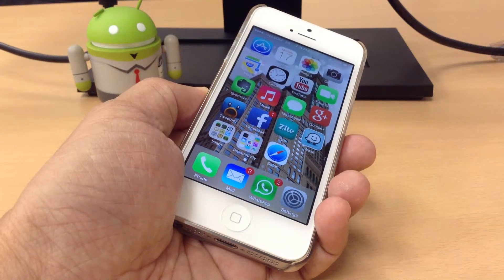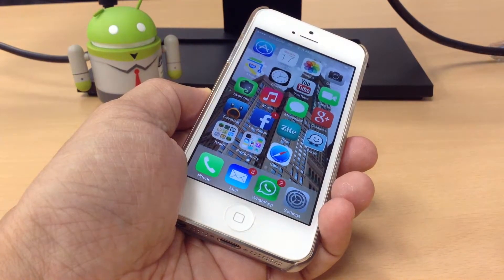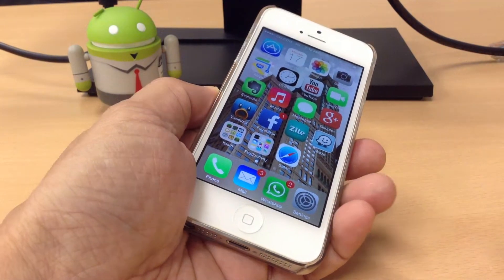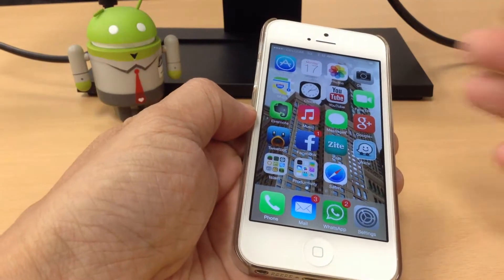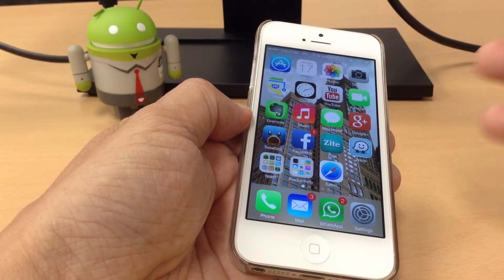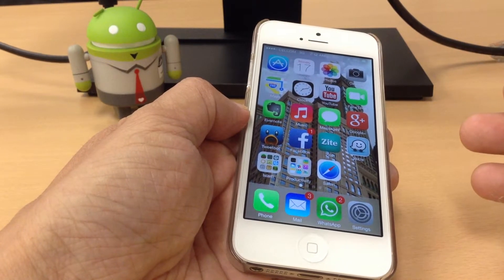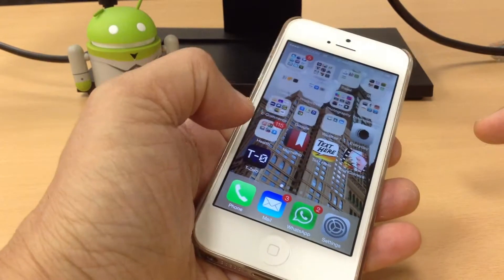Hello guys, welcome to my gadget. As you know, iOS 7 beta version has been released by Apple. There are very good things about iOS 7, and since this is a beta, there are some things which are not working quite well. But if you look at the GUI itself, it is totally different from iOS 6.